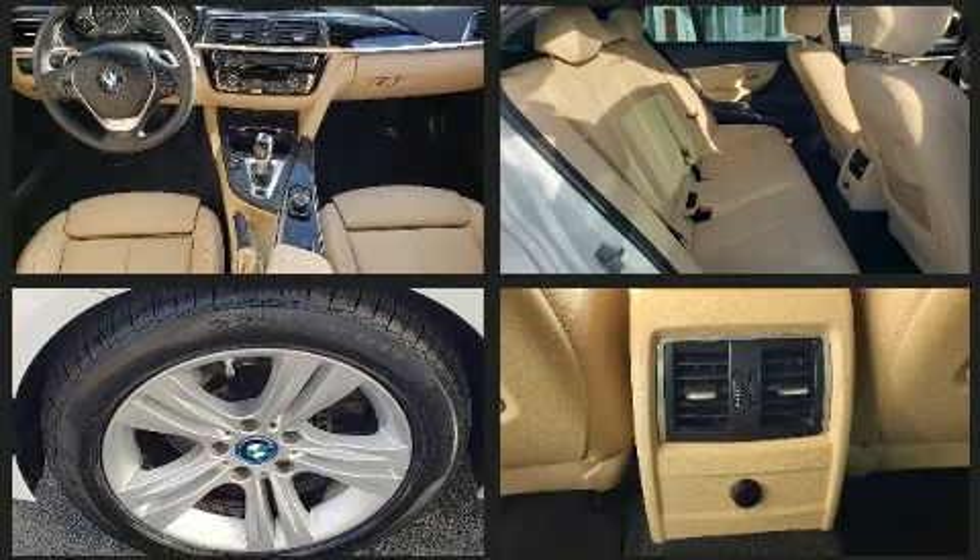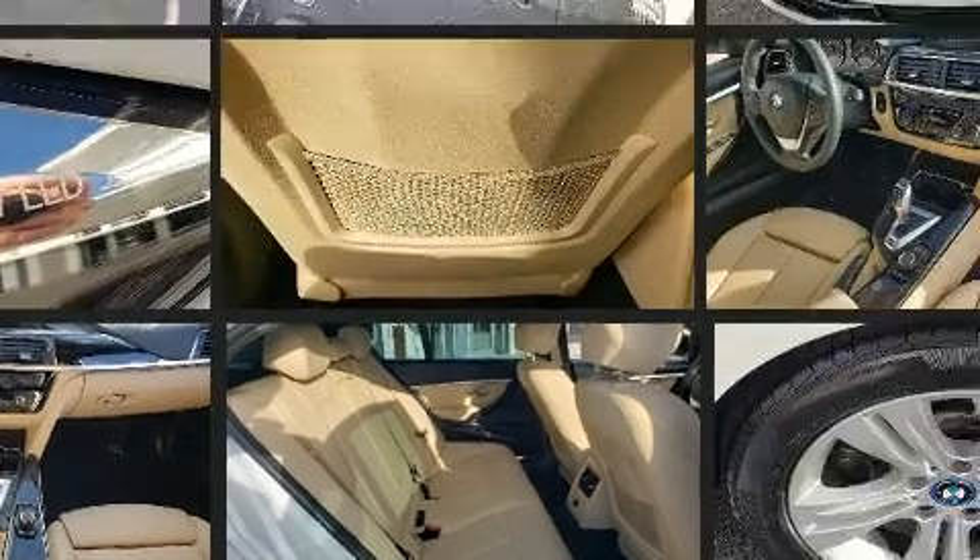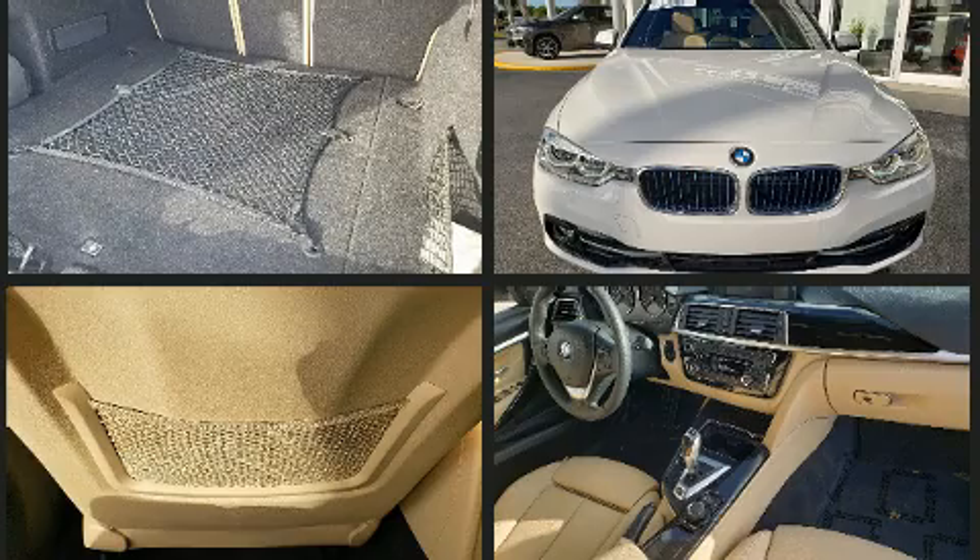BMW prioritized comfort and style by including delay-off headlights, an automatic dimming rear-view mirror, an outside temperature display, and power seats.